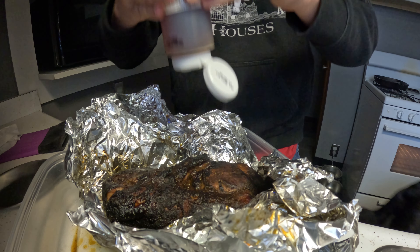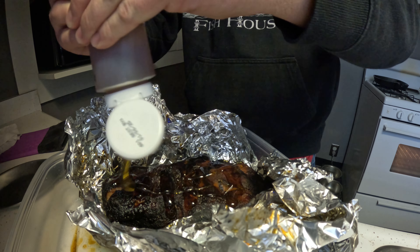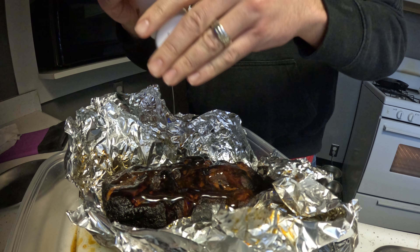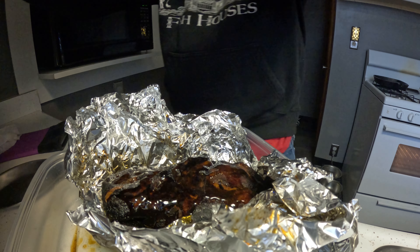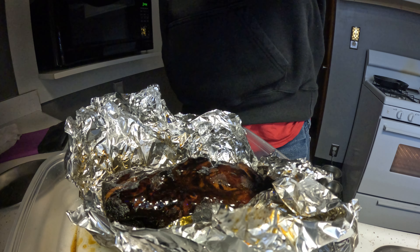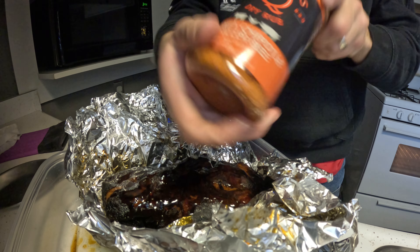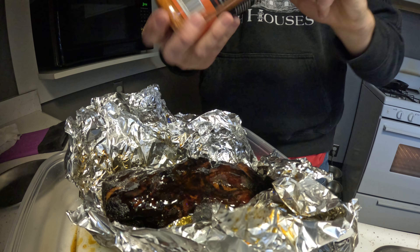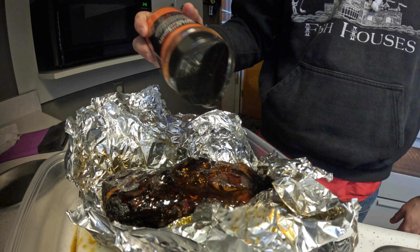We'll let that preheat and transfer the pork butt into the oven. It's usually right around 203°F when it's done, and that's feeling very tender. The pork butt is done.